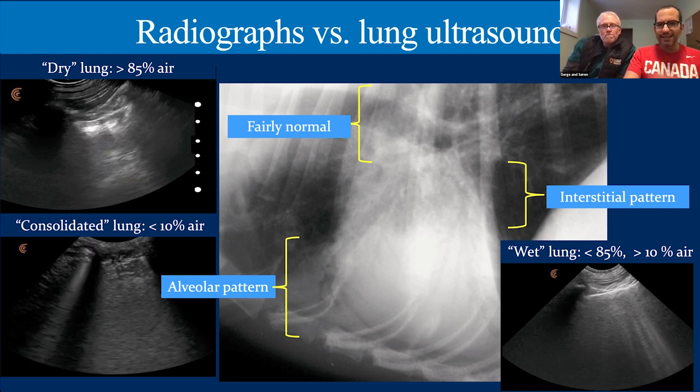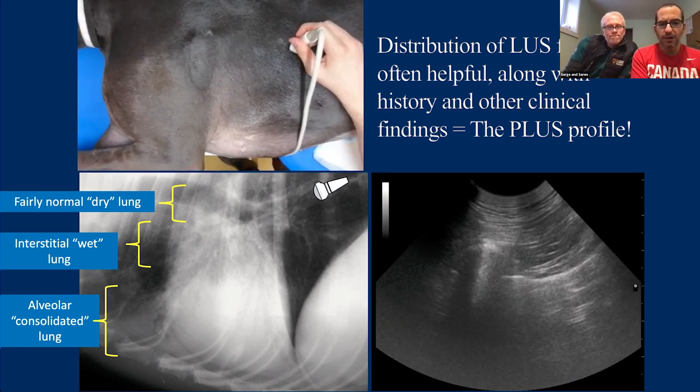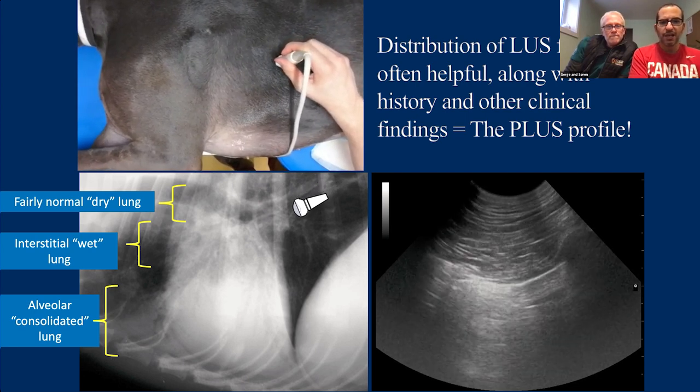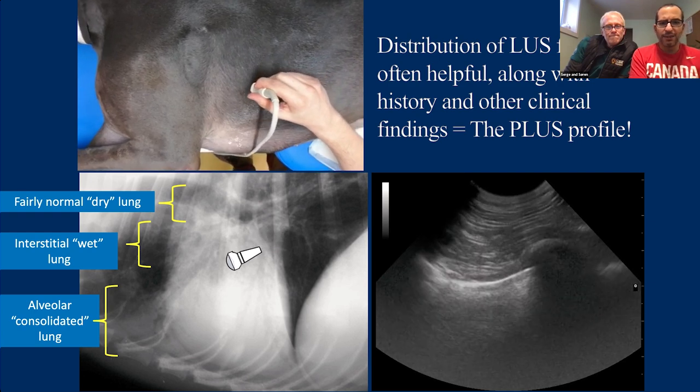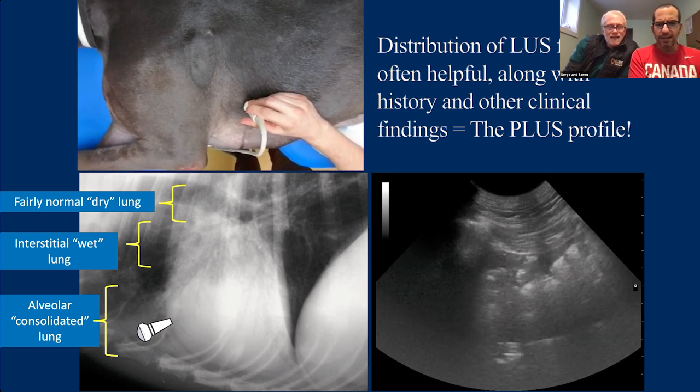Let's put this in a clinical context: a dog comes in, was vomiting repeatedly, then becomes dyspneic and tachypneic. We put the probe on and watch the ultrasound probe move across the corresponding radiograph from caudal dorsal to the ventral region. We see fairly normal lung caudal dorsally — no B-lines, no surface pathology, maybe one B-line. Then in the mid thorax — there are lots of B-lines. And then suddenly: consolidation.